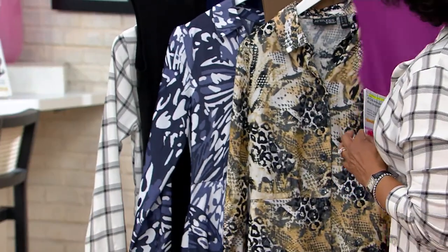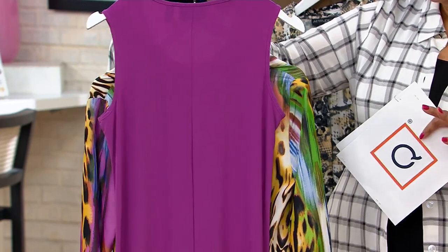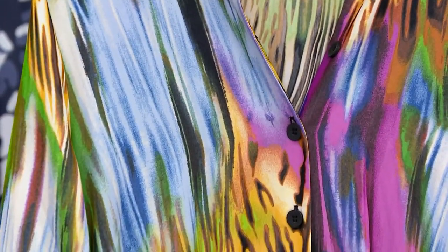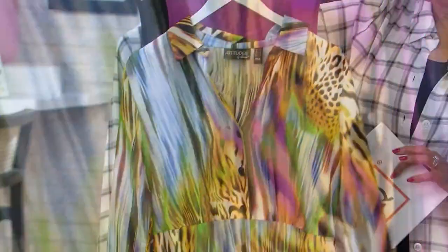If you love a pop of color, then this might be your choice. This one is called Jungle Jaguar. You've got this orchid magenta tank dress and then a colorful jungle jaguar print shirt dress with magenta, blue, lime, and toasted gold. It looks really, really nice.